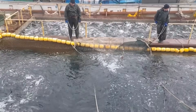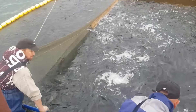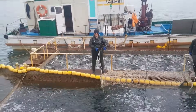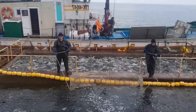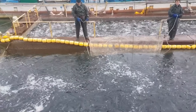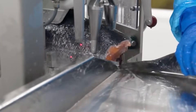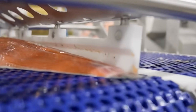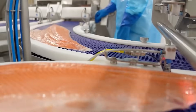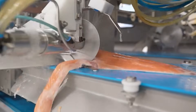Fish processing plants may produce fresh and frozen fillets, smoke, or can the fish. Entrails, bones, and skin of the fish are often turned into fish meal.